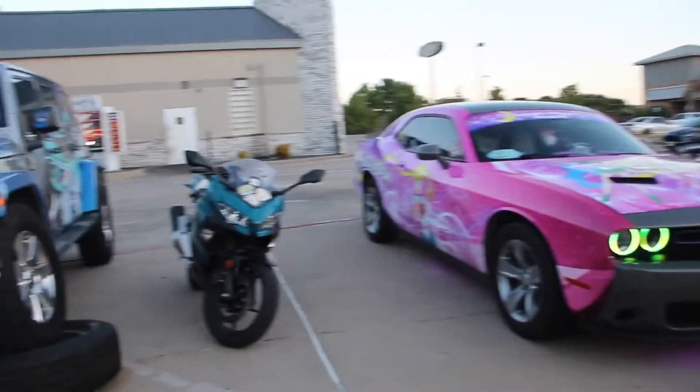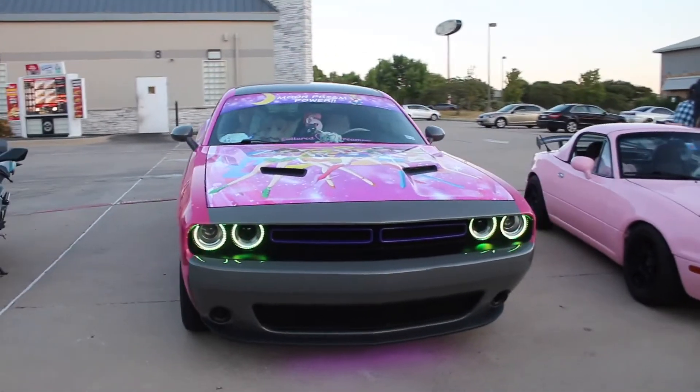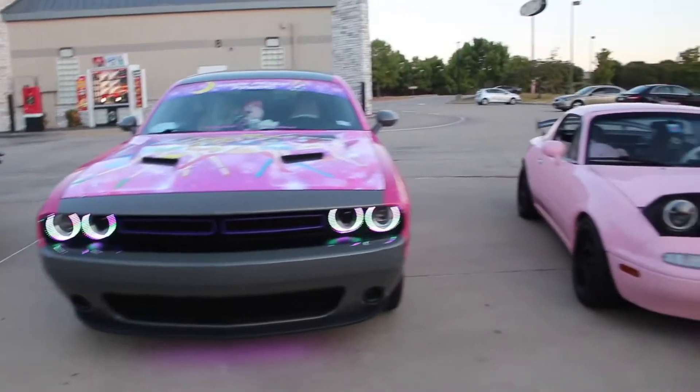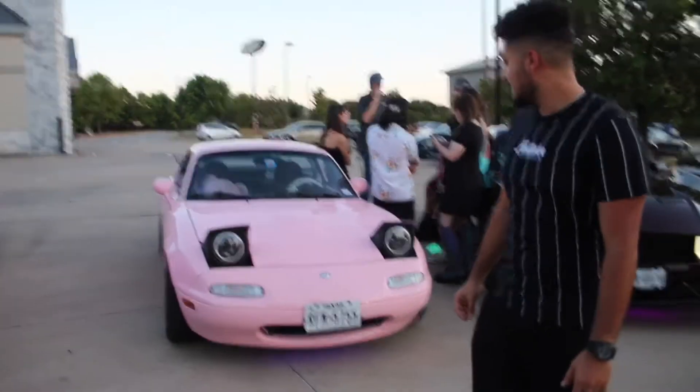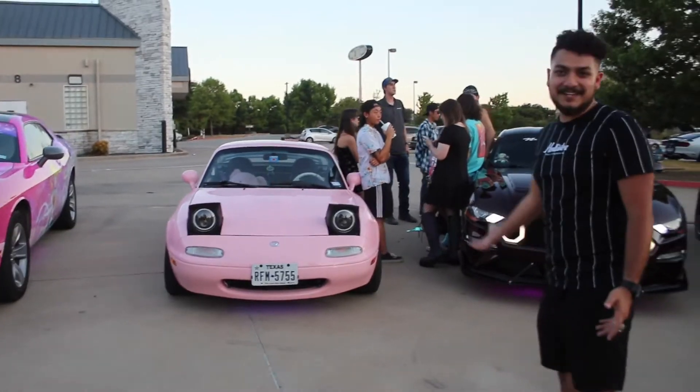Look at this wrap — I mean, come on, this thing is gorgeous. Definitely a unique Challenger. Love the halos. And look at this — it's a pink Miata. Can you get any cuter than this?